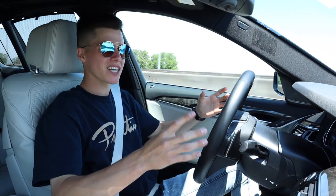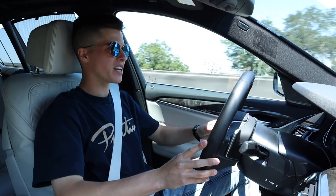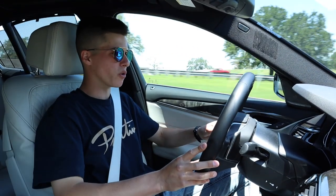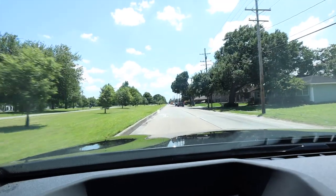The Panamera, for example, is the best of both worlds. It's extremely luxurious, but it also gives you a sense of connection when on the road. When you go through a turn, you feel like you're in control. With this car, not so much.